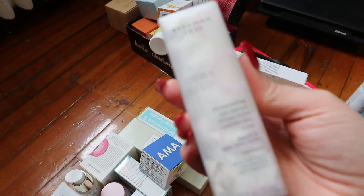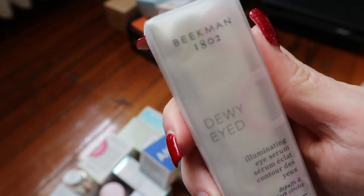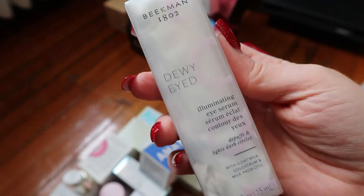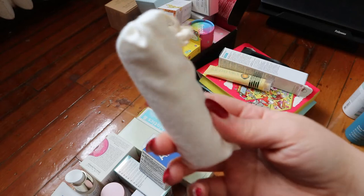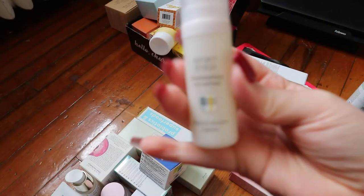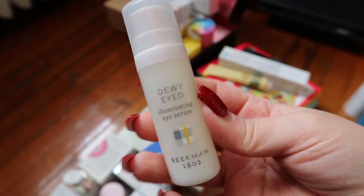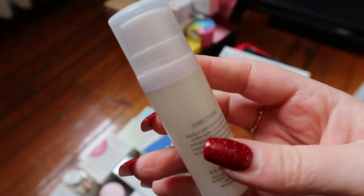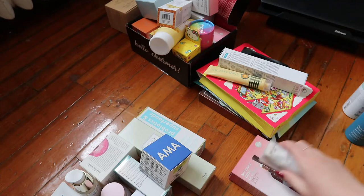Here's another product I didn't know I owned — the Beekman 1802 Dewy Eyed Illuminating Eye Serum that de-puffs and fights dark circles. I don't have dark circles but I do like the de-puffing aspect. It's got a pump, which I like since I don't want to put my fingers in jars. It says apply a pea-sized amount under eyes, on eyelids, and around orbital bones every morning and evening. A lot of the other eye creams today were about fine lines and wrinkles, but this one specifically targeting puffiness really intrigues me.